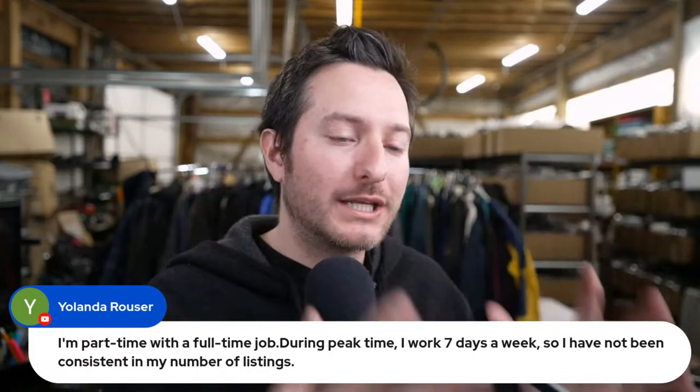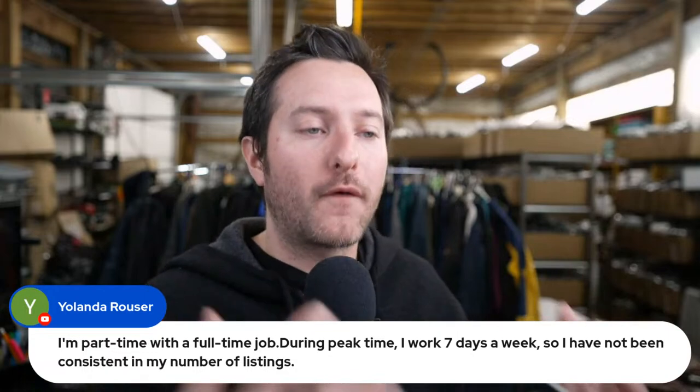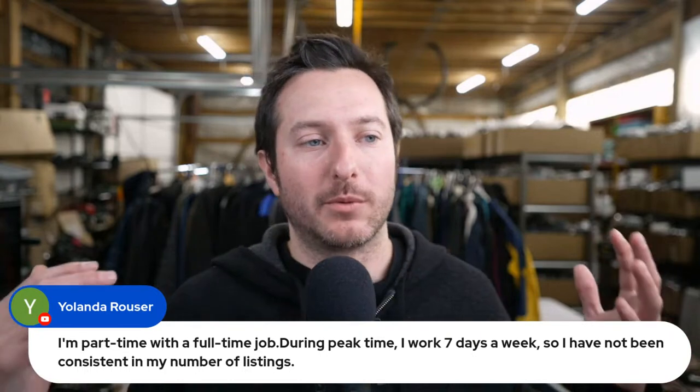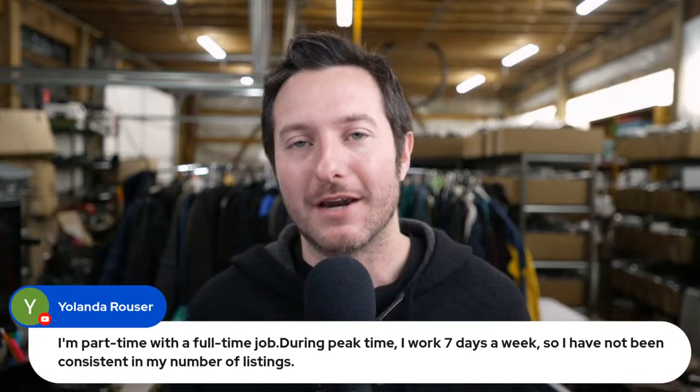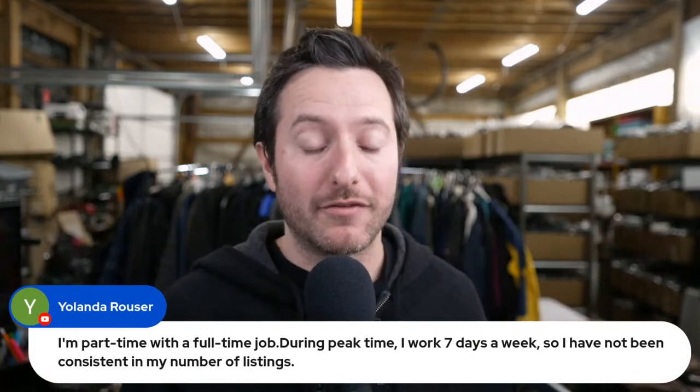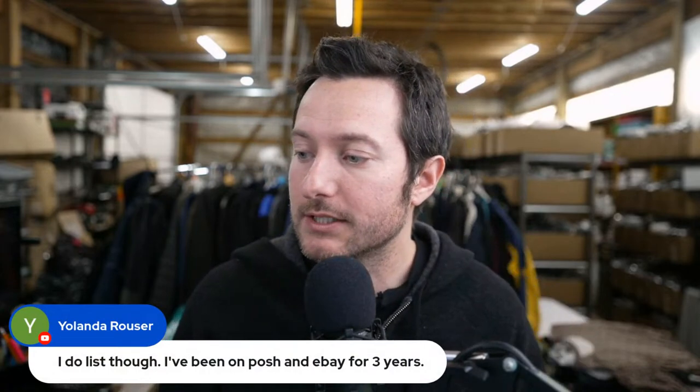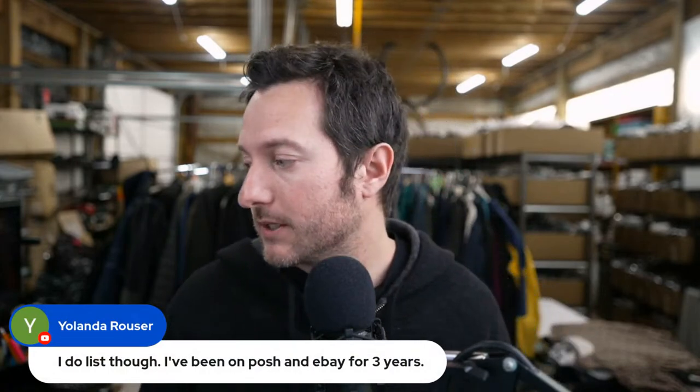eBay is a slow process — slow growth. It took me two and a half years just to be able to sell 25 to 30 items a day, and that's listing every single day. Yolanda says she's been on Posh and eBay for three years — little by little, you'd be surprised where you end up. Our whole goal here is to really help you go further faster, because there are people listing on eBay who have been doing it for a long time and could benefit from getting better at the basics.